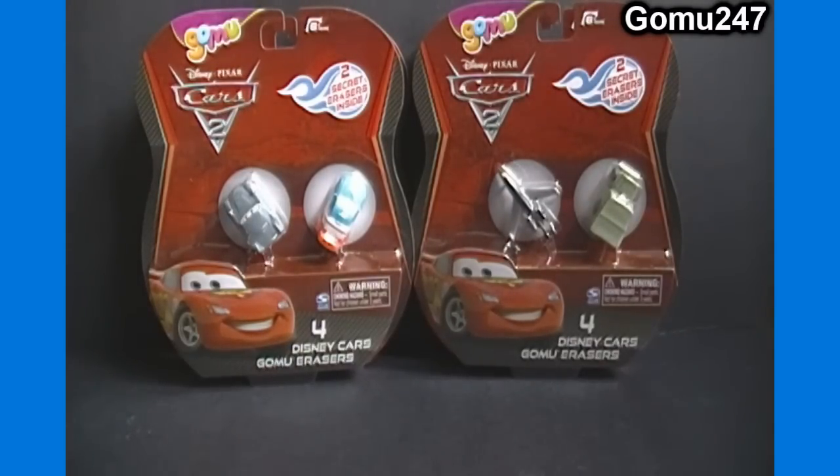In total I got 4 packs of Cars 2, 2 packs of Disney Princess, 1 pack of Smurfs, and 1 pack of Star Wars. One of these packs will be unboxed by PenguinChick86 on her channel, as well as one of the packs of the Disney Princess erasers.